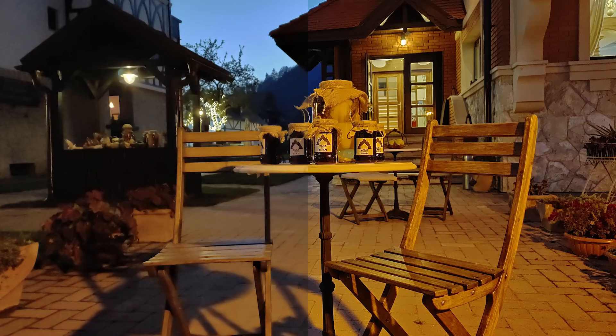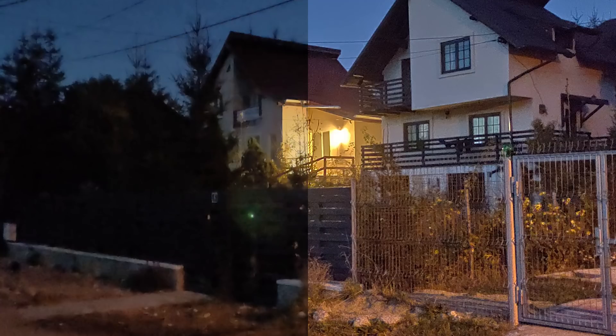The most impressive camera feature was the night mode. Comparing shots taken in daylight, at dusk, and in the dark with night mode switched on, you can see a really big difference. That night mode is actually quite good, so if you frequently take photos in the evening or at night, this phone could be a solid option.